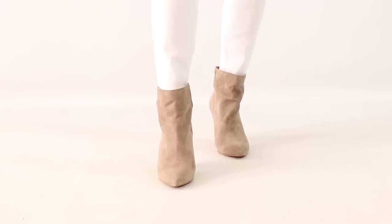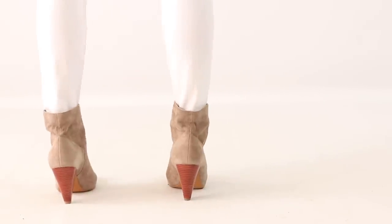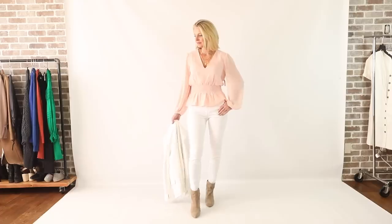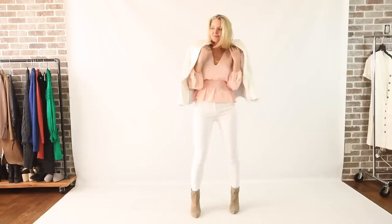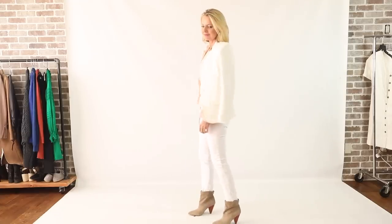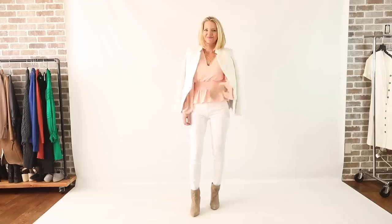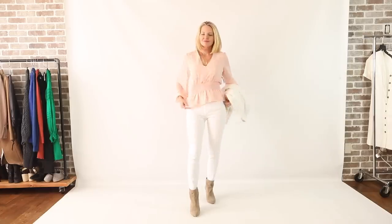The next basic perfect for spring is a pair of spring booties in a beautiful taupe-beige color. They're suede by Treasure and Bond — very affordable, under $100. They have a cone heel, which is a great modern detail, and you could wear them now and transition them into summer. This skin-colored bootie is wonderful with skirts and dresses when you don't want sandals but want a closed-toe shoe that's still modern and fashion-forward. Here I've paired them with white jeans, a pretty pastel pink peplum top, and that white Gibson blazer.